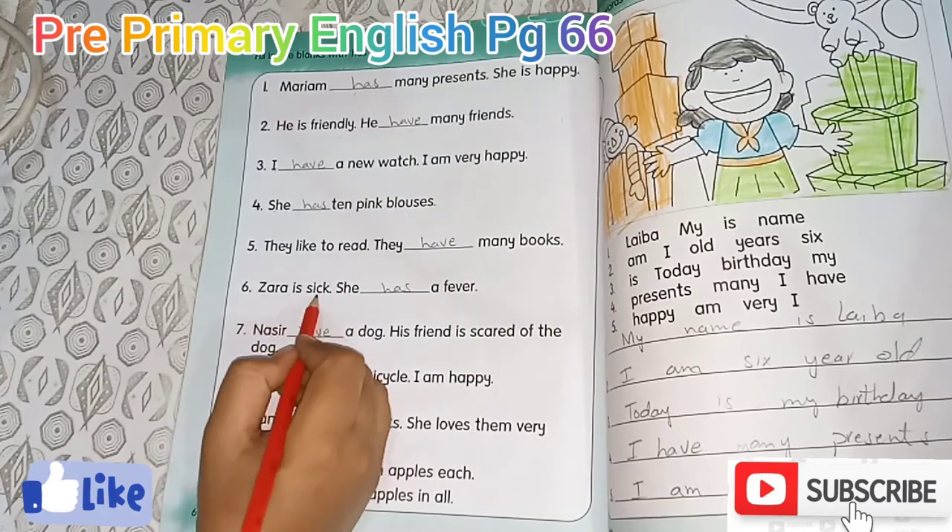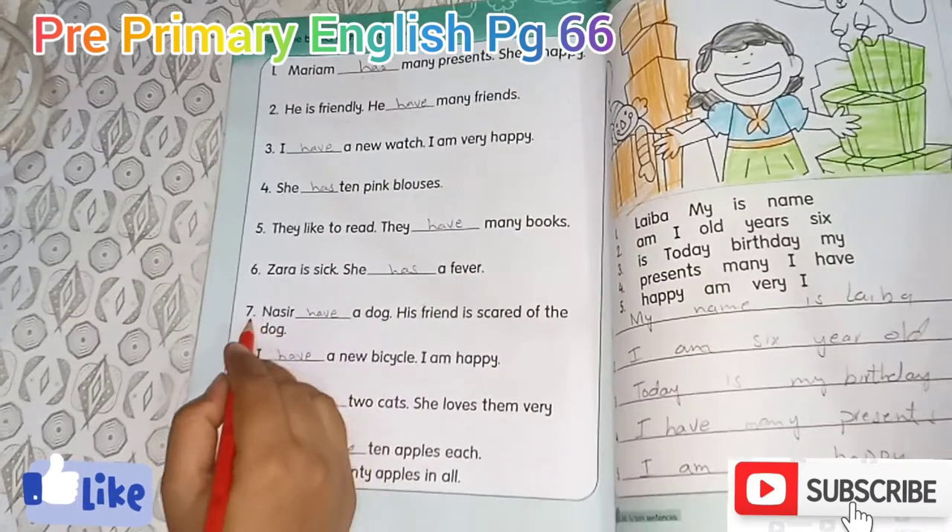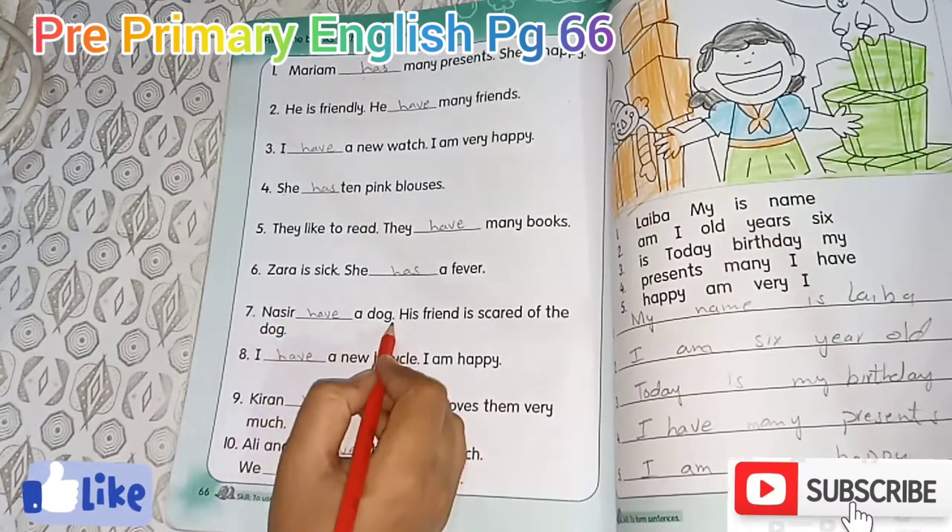Zara is sick. She has a fever. Nasir has a dog.